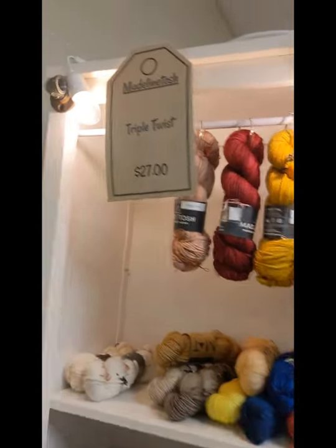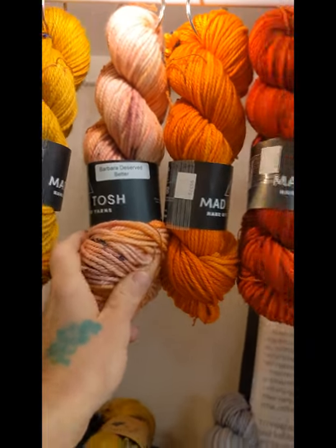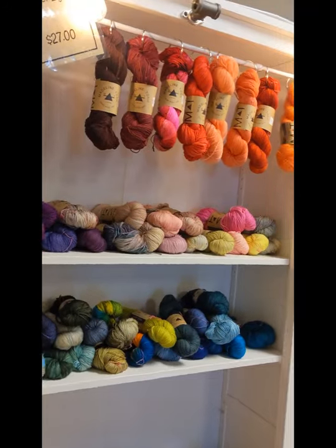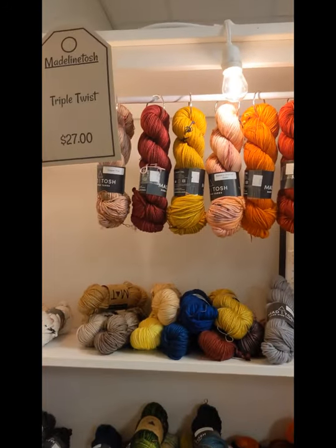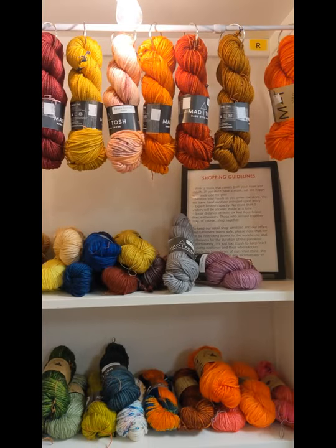Triple Twist we have up here, which is a pretty new base — it's an Aran weight. I was going to say I'm wearing a sweater in Triple Twist, but I'm actually wearing a sweater in Vintage. But I have made sweaters in Triple Twist, and I like it because it goes pretty quickly, but it's not too heavy.